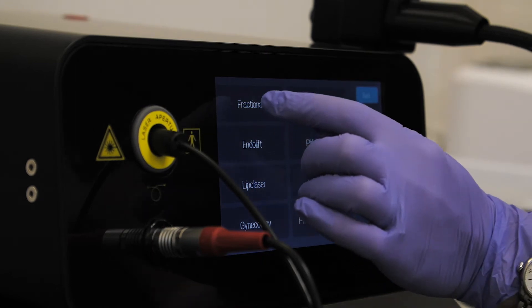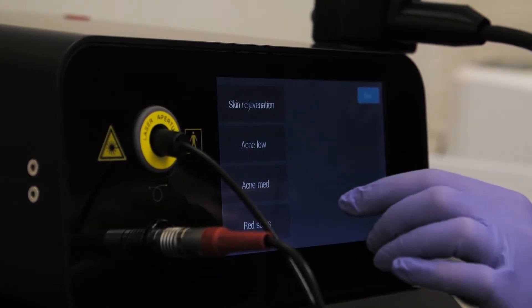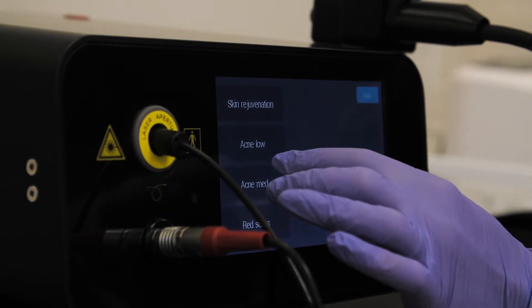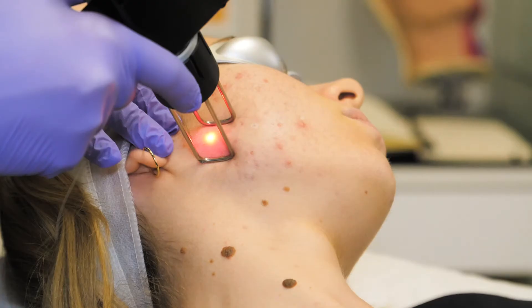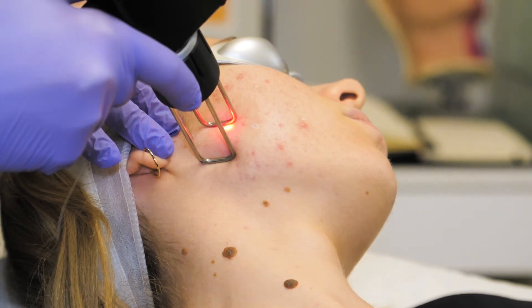Fractional non-ablative laser is a skin rejuvenating treatment that has minimum to no downtime, so we can go back to our normal life the next day. A fraction of the skin will be targeted by the fractional non-ablative laser and the surrounding tissue would aid healing, promoting collagen and elastin production.